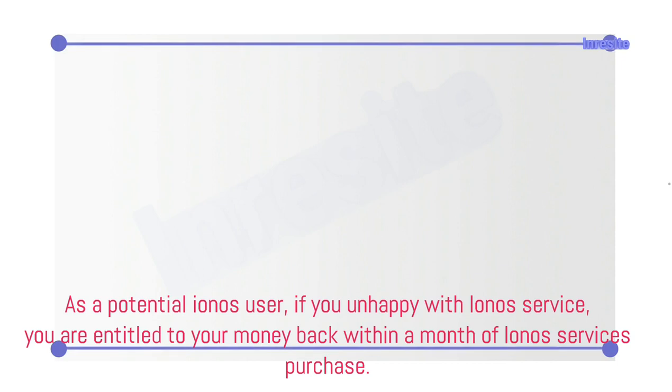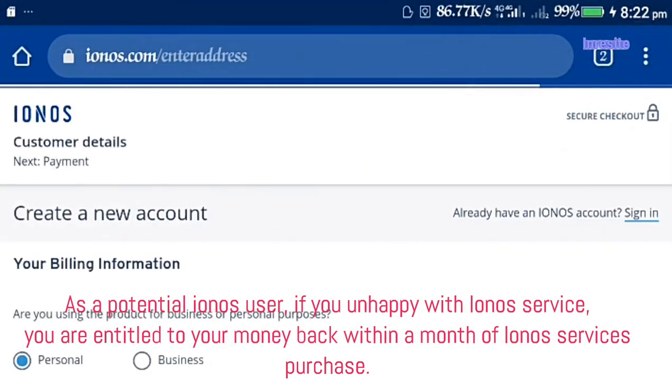As a potential Ionos user, if you are unhappy with Ionos service, you are entitled to your money back within a month of Ionos services purchase.